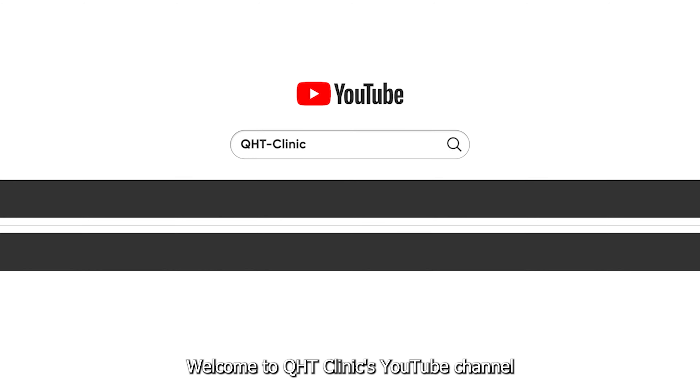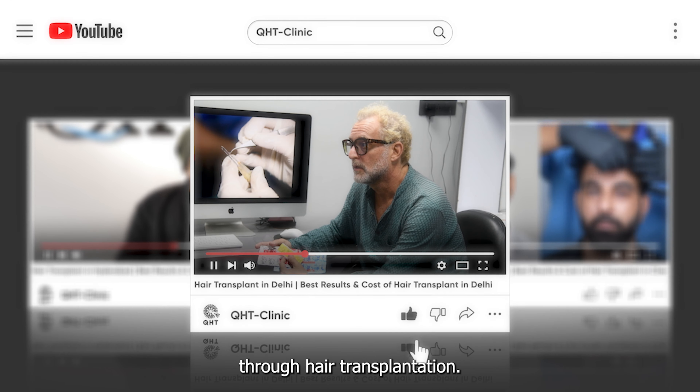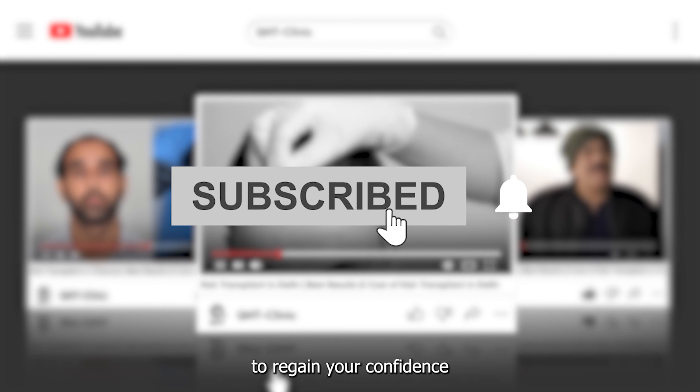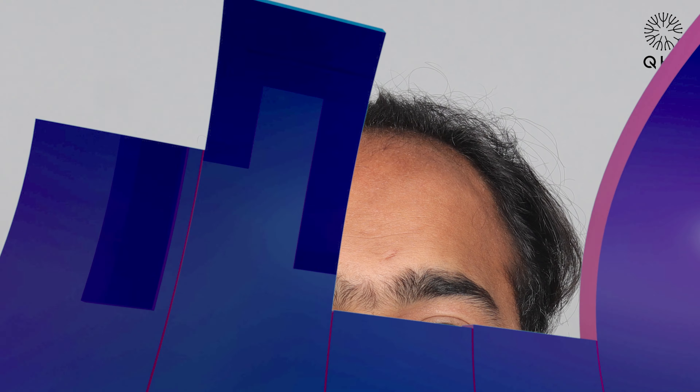Welcome to QST Clinic's YouTube channel, where we bring to life incredible stories of transformation through hair transplantation. If you are looking to regain your confidence and youthful appearance, you have come to the right place.